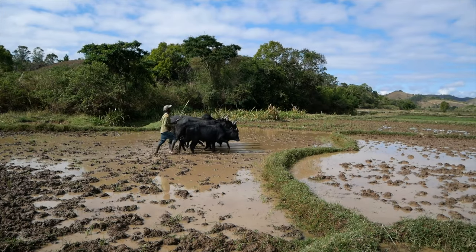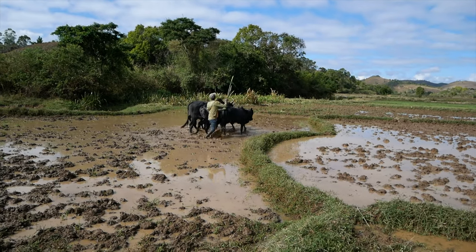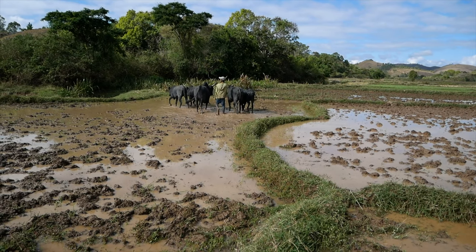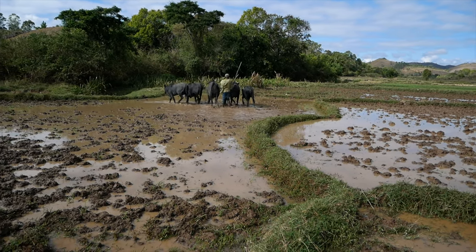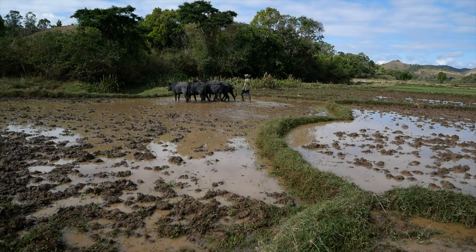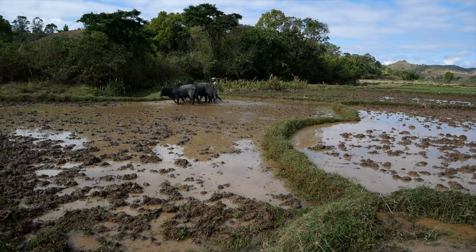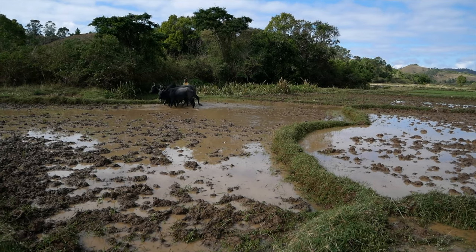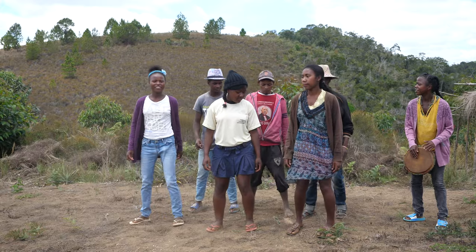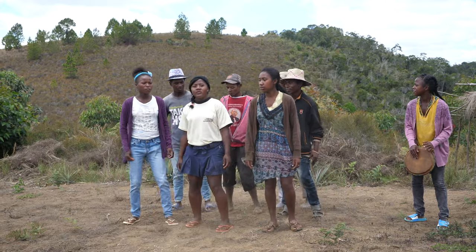The fringes of this reserve are also shared with rural Malagasy communities, whom Madagasikara Voakajy have done so well to engage with a vision of sustainable agriculture and ecotourism, arresting Madagascar's huge problem with slash-and-burn farming. These teenagers are an inspiration to the project, here singing their vision of a sustainable future.